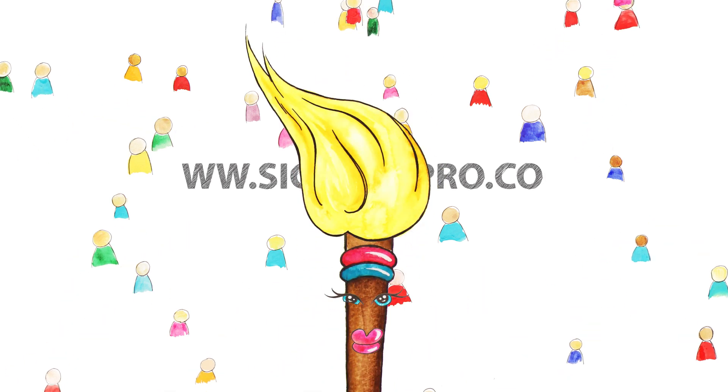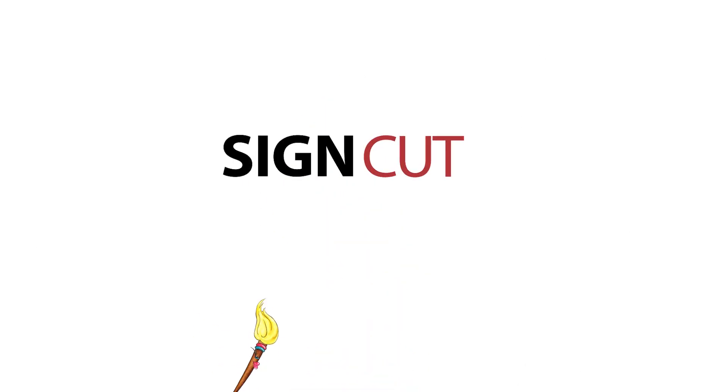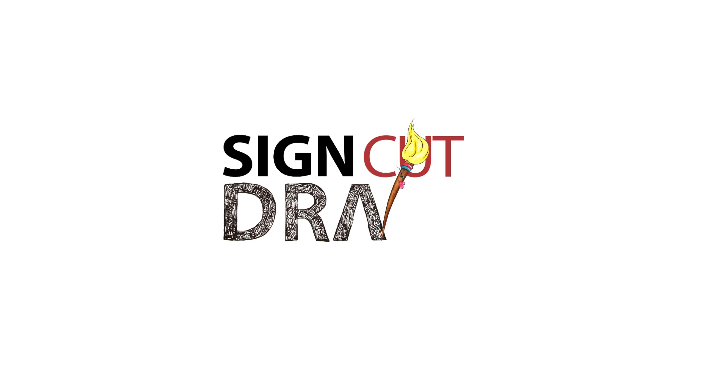And I almost forgot — we are about to expand our product family, so stay tuned for more information. We'll see you next time.